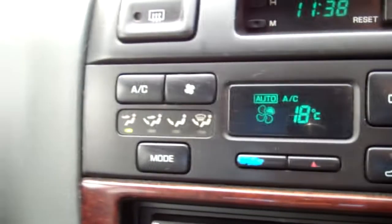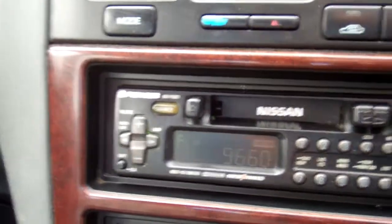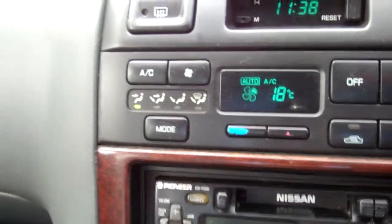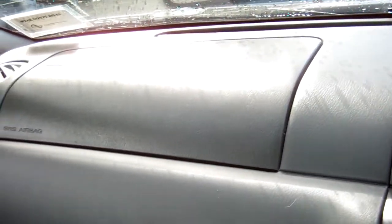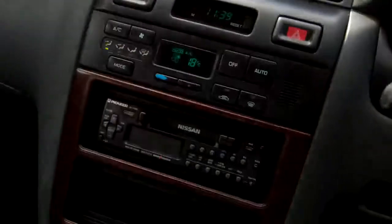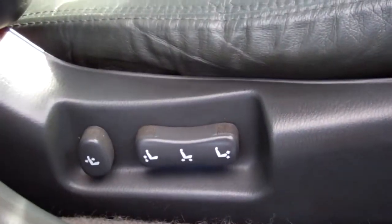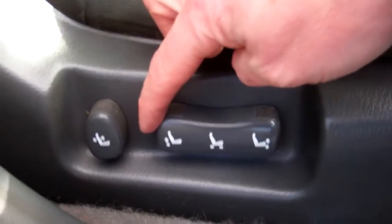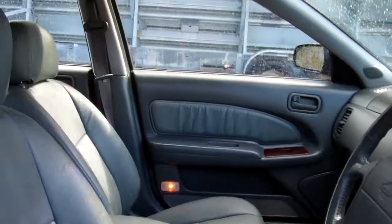Over here we've got climate air conditioning controls, and we've got the factory Nissan tape radio player — picks up your Kiwi stations. Automatic model. We have a passenger's airbag and a driver's airbag. There's your roof lining, and both of the front seats are controlled electronically. Full grey leather interior.